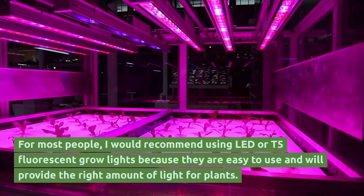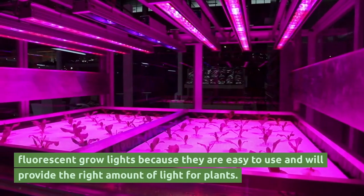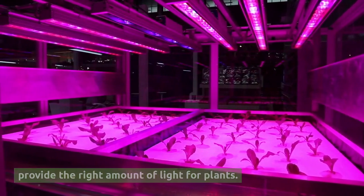For most people, I would recommend using LED or T5 fluorescent grow lights because they are easy to use and will provide the right amount of light for plants.